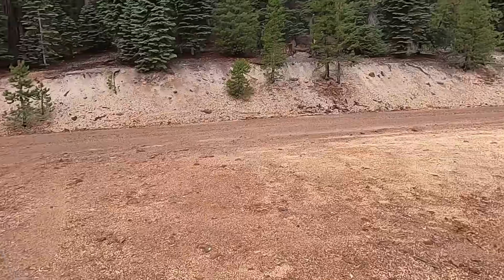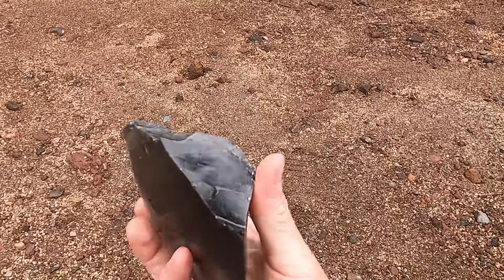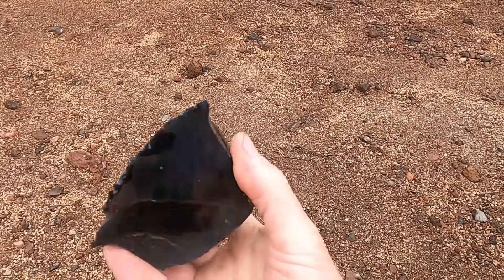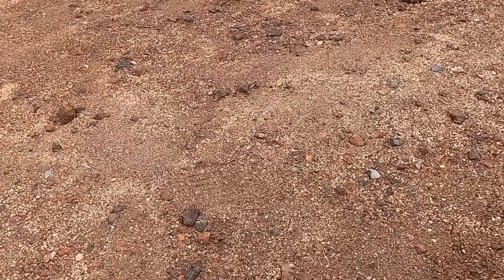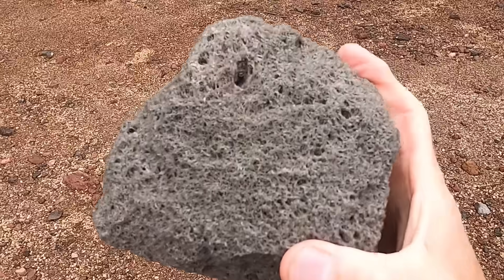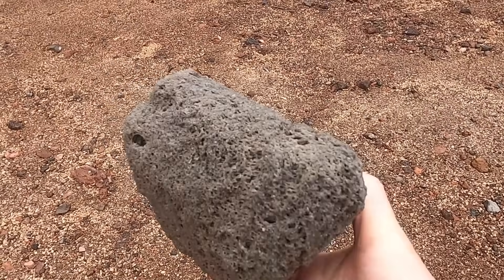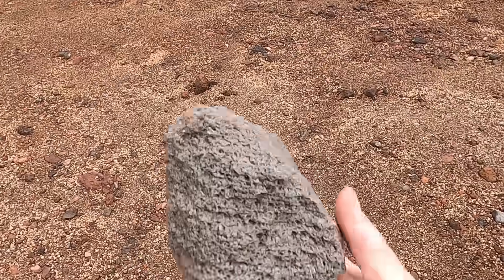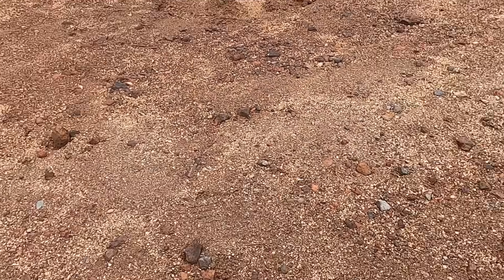Welcome to Northern California. Before I reveal the location, let's start with a pop quiz on rock types. Rock number one is black, very glassy, and sharp. Rock number two is a grayish color, has a lot of holes in it, and as I pick it up it's exceptionally light in weight — this rock just does not weigh a lot.